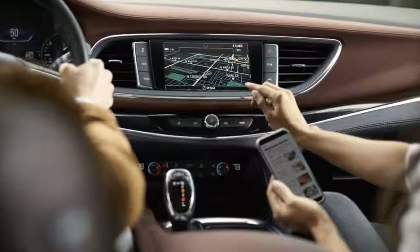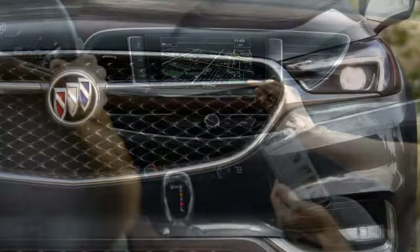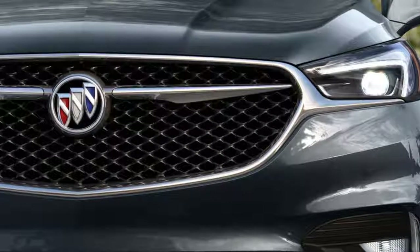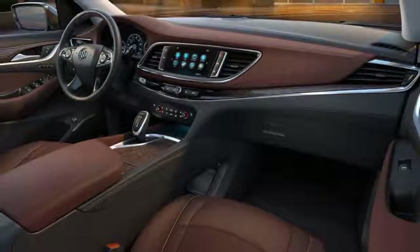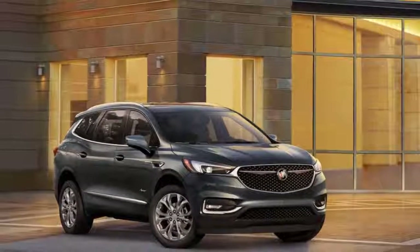The Buick Avenir is finally here, but it's not the slick Columbia Blue concept sedan we saw at the Detroit Auto Show a few years back. Instead, it's the top trim sub-brand in the second generation 7-passenger Buick Enclave crossover SUV. Think of Avenir as Buick's version of GMC's Denali.